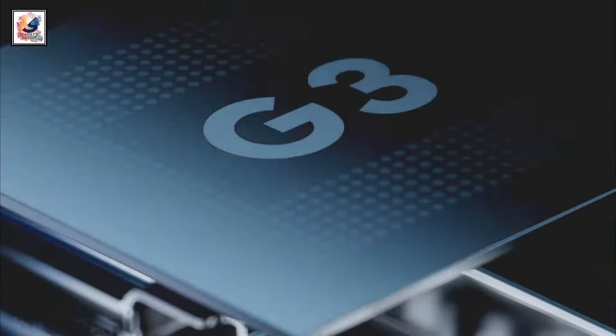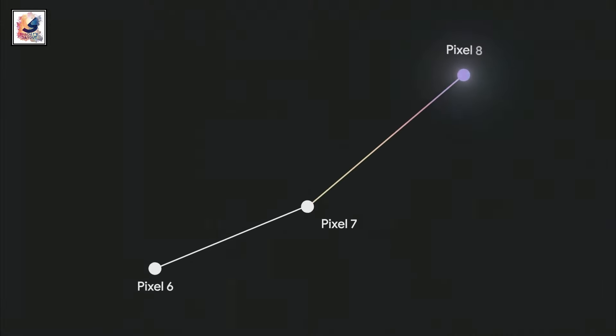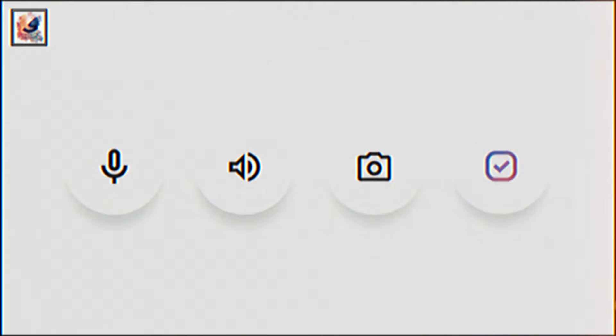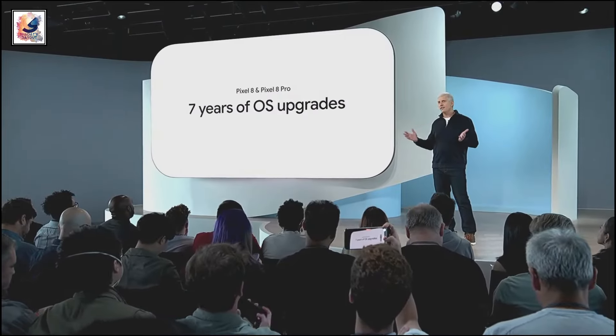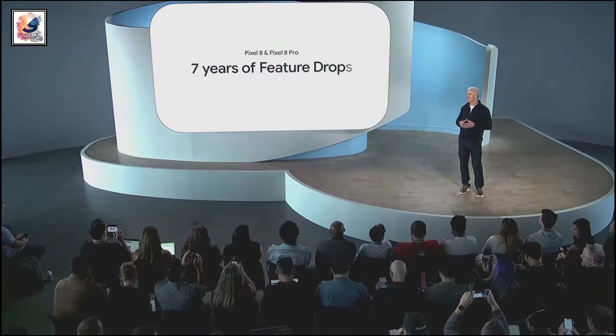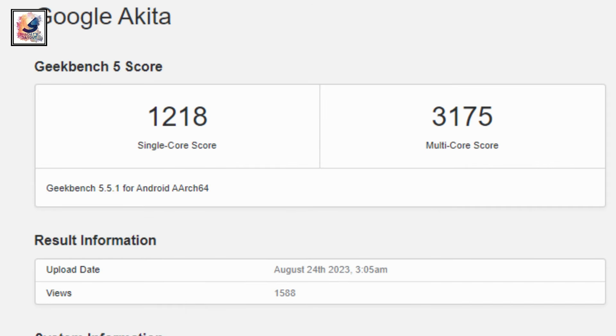The Pixel 8a's screen will have 2000 nits of peak HDR brightness with an in-display fingerprint scanner. It will be powered by the Tensor G3 chipset, just like the Pixel 8 and Pixel 8 Pro, and will come with LPDDR5x 8GB of RAM and up to 256GB UFS 3.1 storage, and boots Android 14. It gets Google's same 7-year OS upgrade promise, and managed a 1,218 single-core score and a 3,175 multi-core performance.